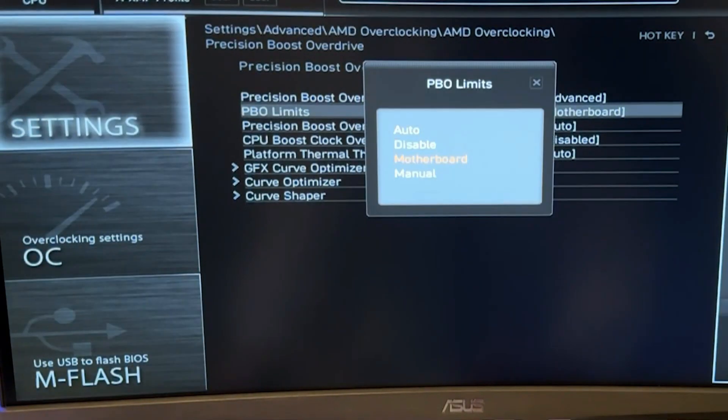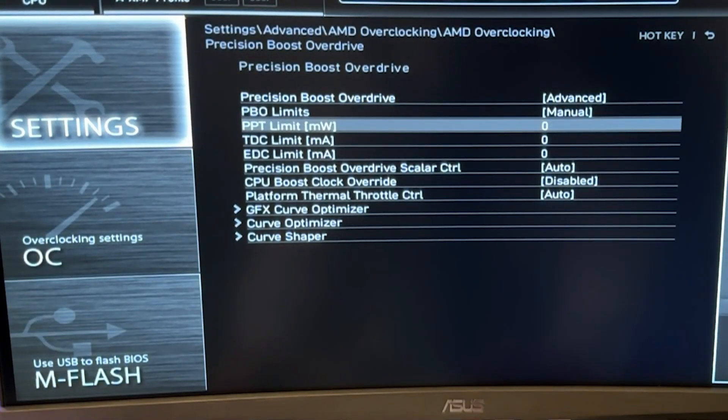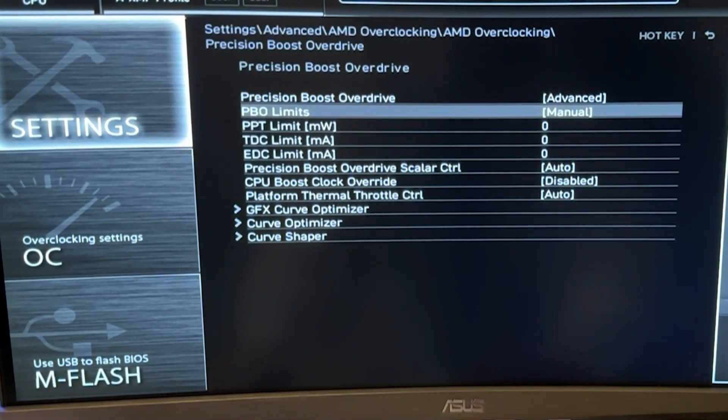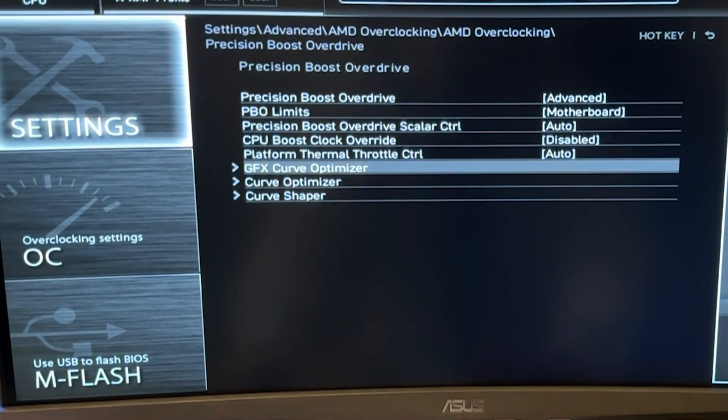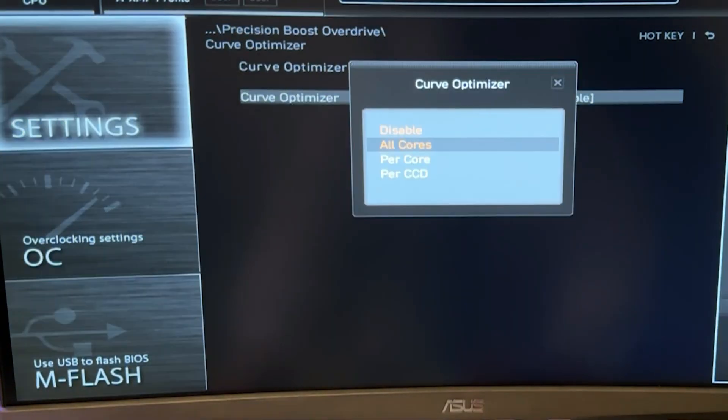This is because undervolting decreases the voltage and, as a result, the heat produced by the processor. Lower temperatures allow the CPU to sustain boost clocks for longer, enhancing overall performance.